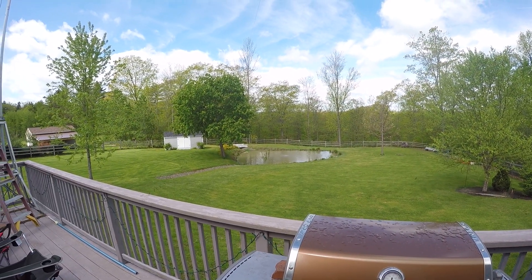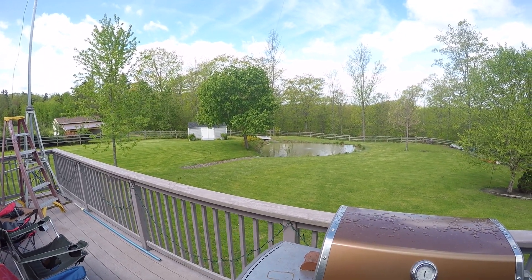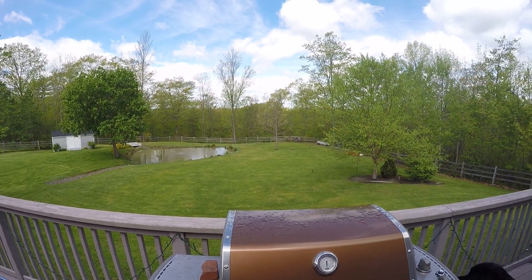Good morning folks. This is a view of my backyard, Whiskey One Hotel Bravo Oscar.